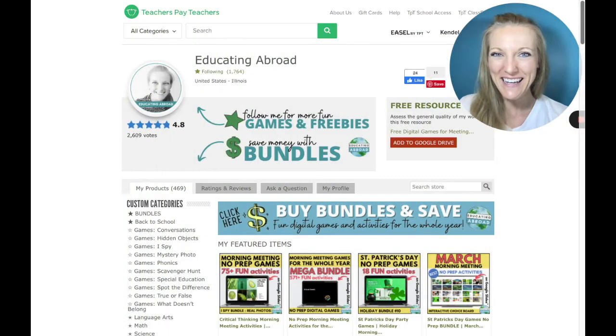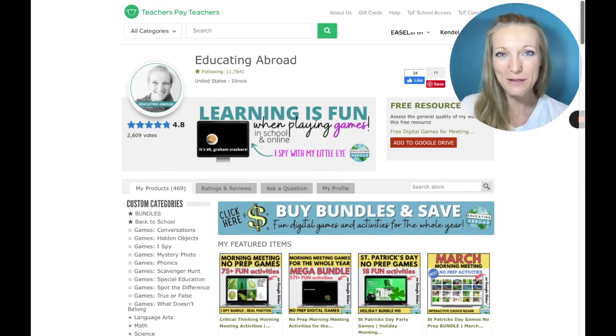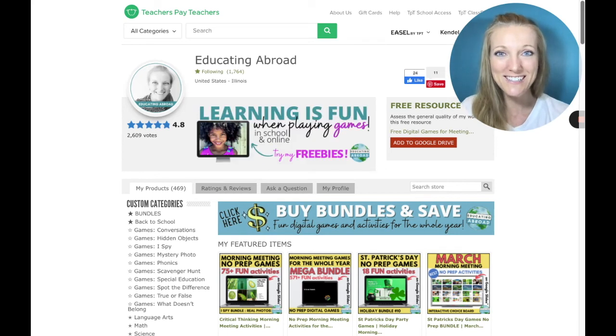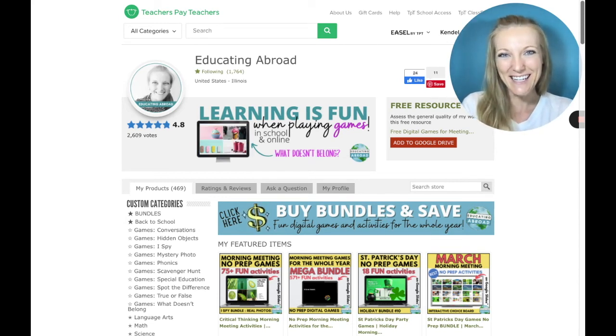If you enjoyed playing this game, then I hope you'll visit our Teachers Pay Teachers store, Educating Abroad, where we have lots of digital games available for you to play in your classroom, online, or at home with your own children. These games can help develop communication skills, critical thinking, and just a sense of fun and belonging. I'm Kendall from Educating Abroad, and I hope to see you again next time!